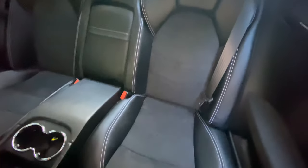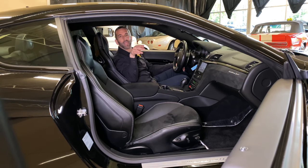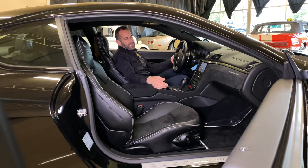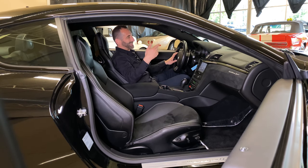The back seat, believe it or not, is as beautiful as the front seat. These are stitched into the headrests for the front and the back with the white stitching all around. It's a gorgeous, gorgeous interior. The bottom line on this car is you can drive it for hours and hours and feel refreshed when you get out. It's just so comfortable. It makes so much power, and it's effortless.